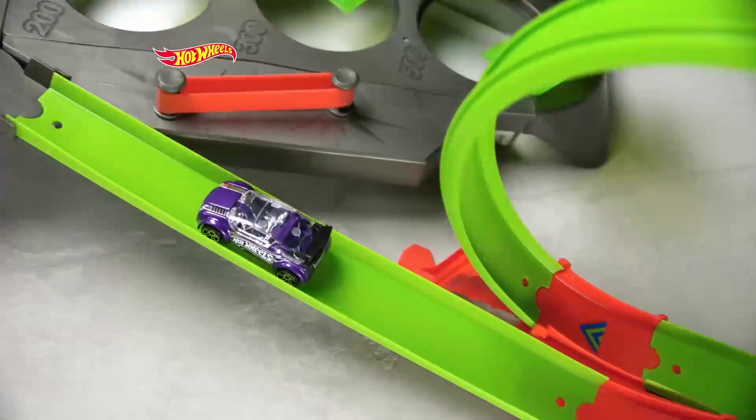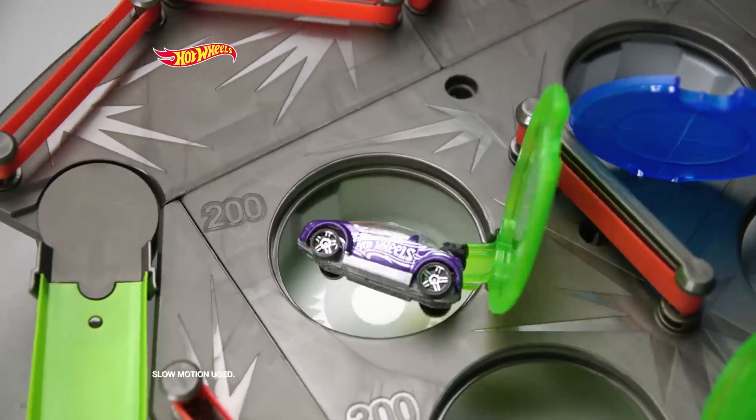Through the loop to bounce into the target. Great shot! Yeah!